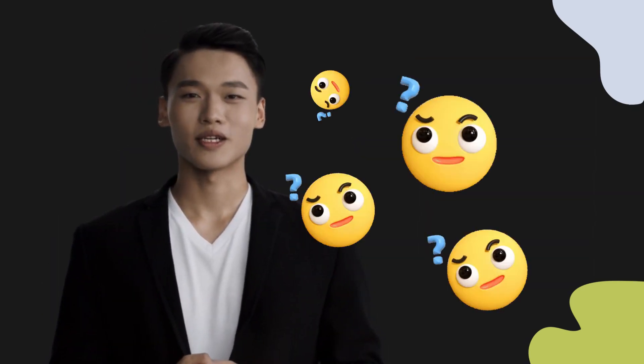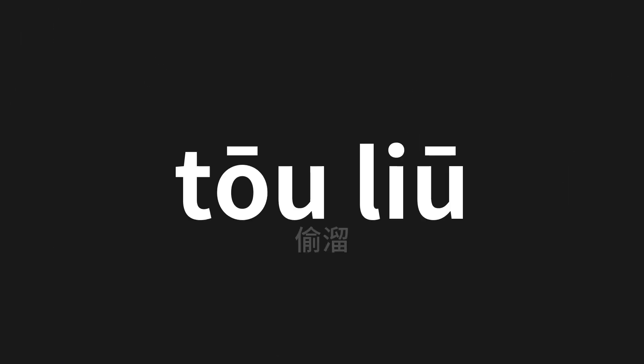Welcome to this pronunciation video. Today we will be focusing on a new word that you might find challenging or intriguing, so let's dive into today's word — 偷溜 (tōu liū), which means 'sneak' in Chinese. Let's say it all together.